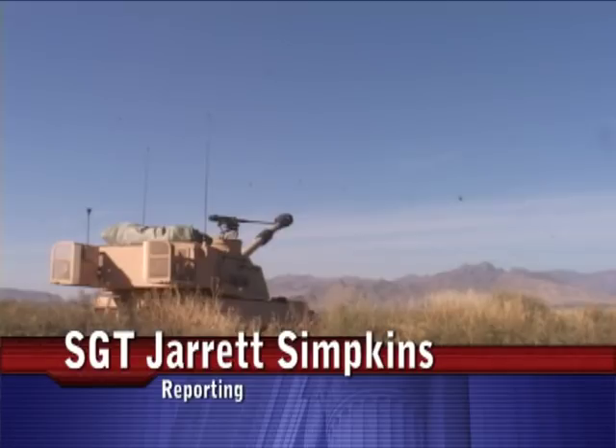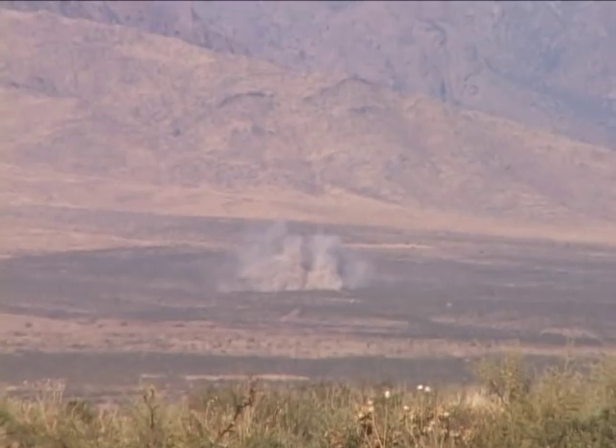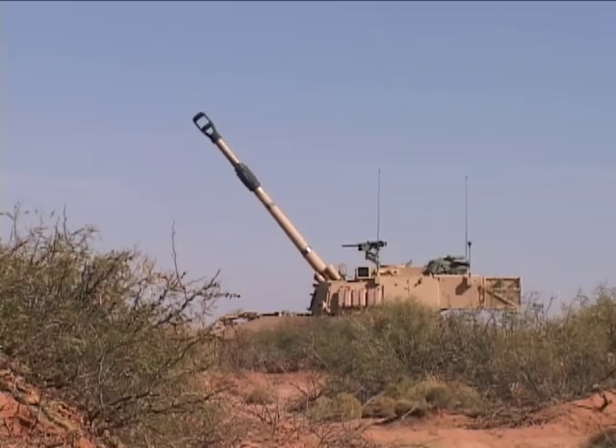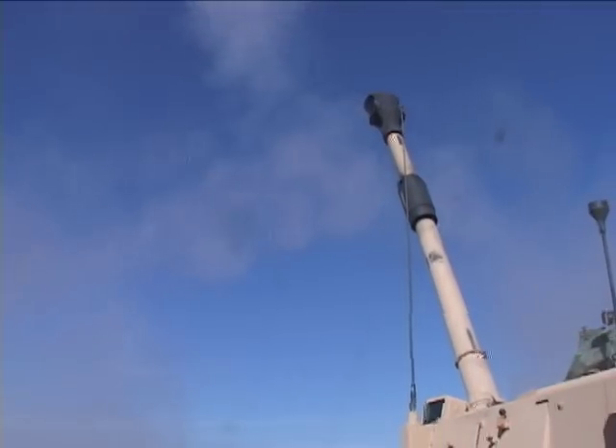The 4th Brigade Combat Team recently completed the first firing of the Excalibur Round in the United States. During the Brigade's rotation at the National Training Center, the 2nd Battalion, 29th Field Artillery Regiment, conducted a live-fire exercise marking a first for the Army.